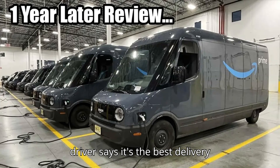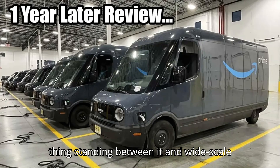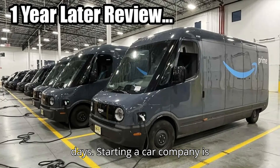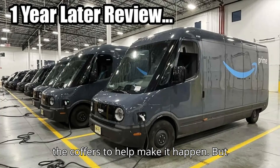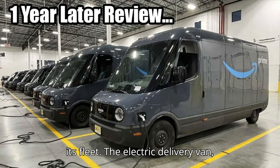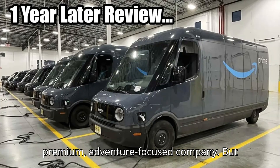An Amazon driver says it's the best delivery vehicle on the market. There's just one thing standing between it and wide-scale adoption. Rivian's early investment from Amazon was a crucial part of its early days. Starting a car company is extraordinarily expensive, and Amazon had the coffers to help make it happen. But the e-commerce giant wanted something in return: an all-electric delivery van for its fleet. The electric delivery van, EDV, may seem like a weird product for a premium, adventure-focused company.